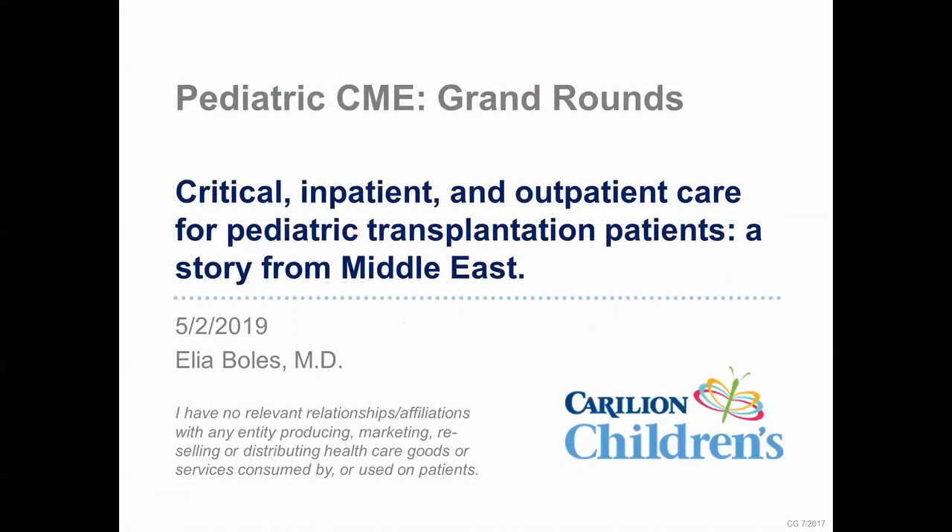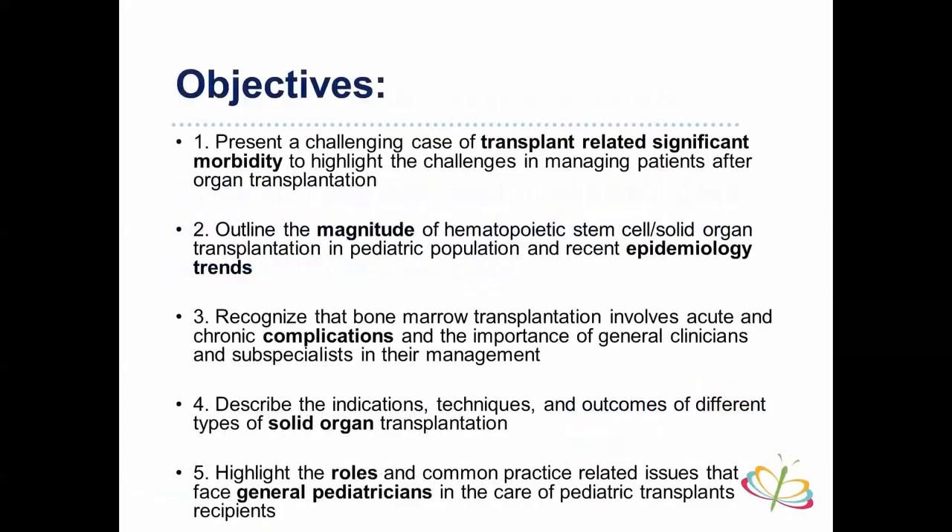Welcome to our grand rounds — thank you all for coming. Today our topic will be critical inpatient and outpatient care for pediatric transplantation patients, with a story from the Middle East from my previous experience. The topic has four sections: first, a case from the Middle East; then hematopoietic stem cell transplantation; then solid organ transplantation; and finally, the role of the general pediatrician dealing with transplant patients.